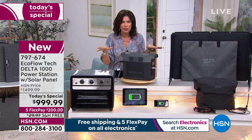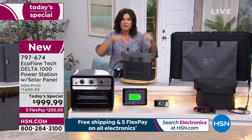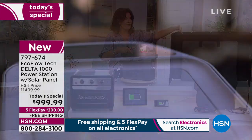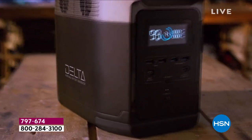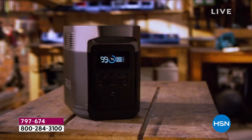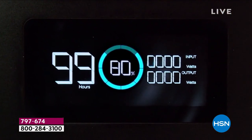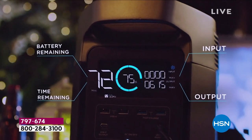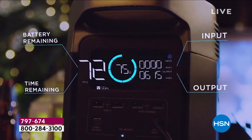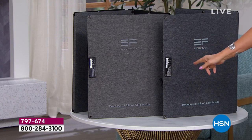When that power goes out in your home, this will pick up the slack and the solar panel will recharge this, giving you the perfect combination. We usually sell that solar panel separately. If you want additional solar panels — and we do have a pack of two — we only have about a thousand left of those. You're already getting one with the bundle.